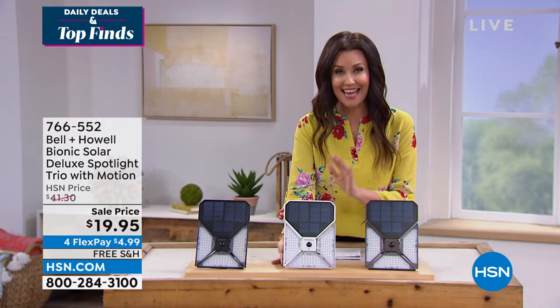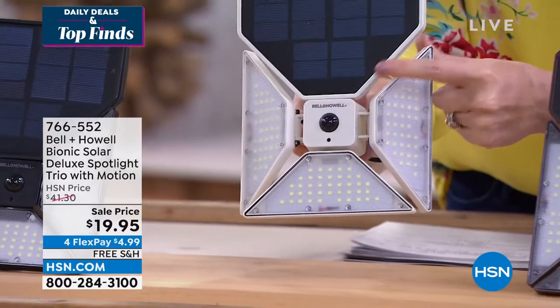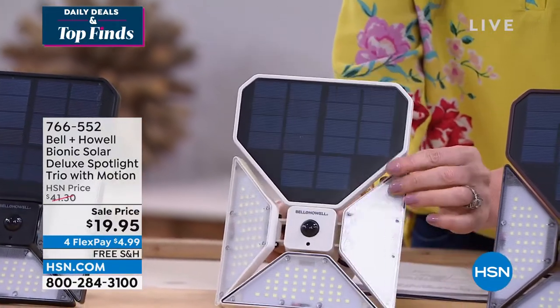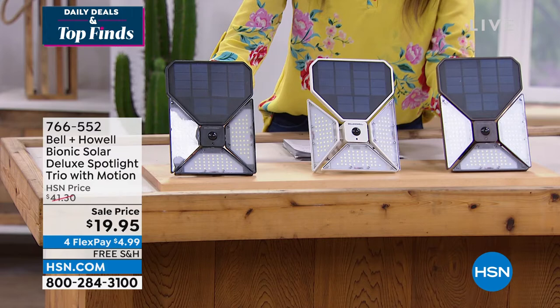It's motion sensing and it's bright. You can adjust where any one of these three panels is directed. Look at that nice big motion sensor right in the middle. $19.95. This white has been very, very popular. We have it in black and we have it in gray. These will all sell out — we just can't keep these in stock.